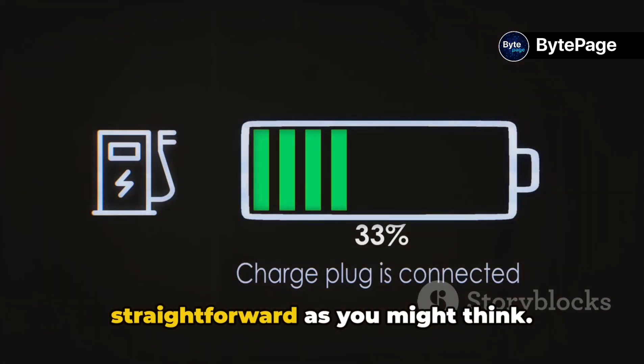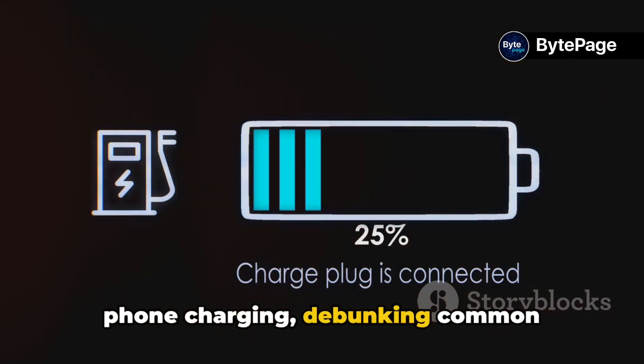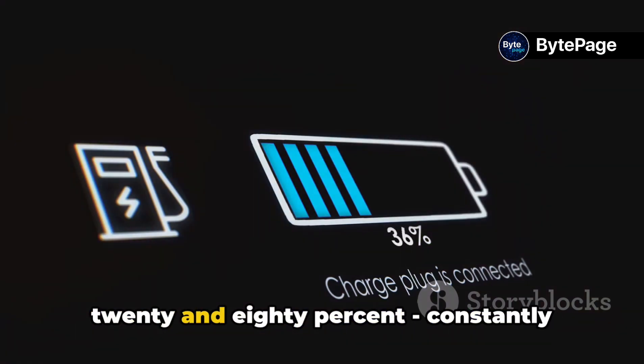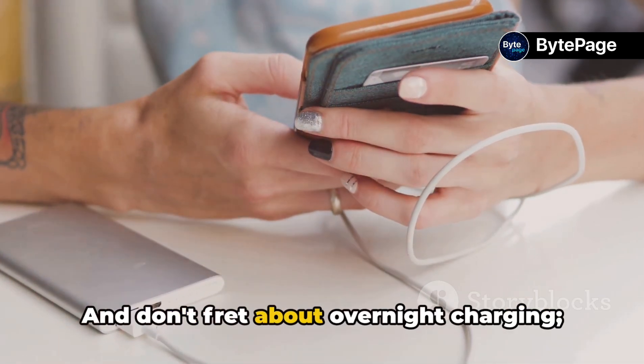In summary, charging your phone isn't as straightforward as you might think. We've delved into the science behind phone charging, debunking common misconceptions along the way. Remember, the sweet spot lies between 20% and 80%. Constantly topping up to 100% isn't ideal. And don't fret about overnight charging,